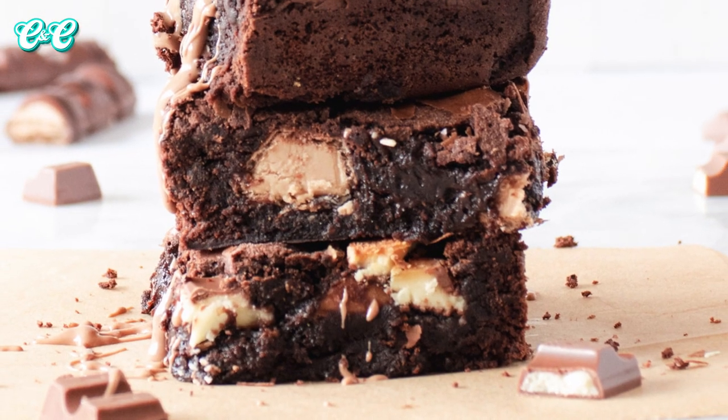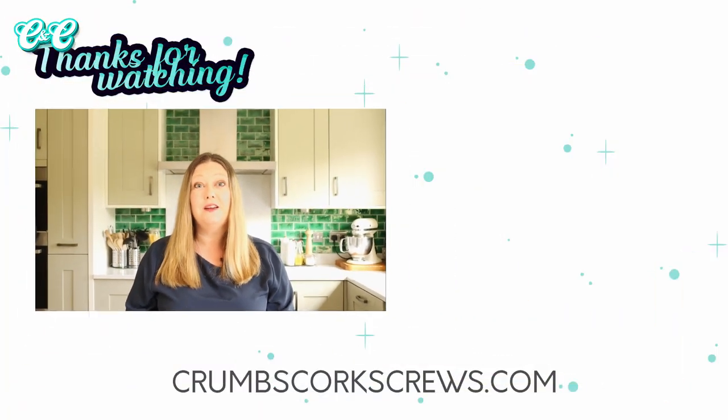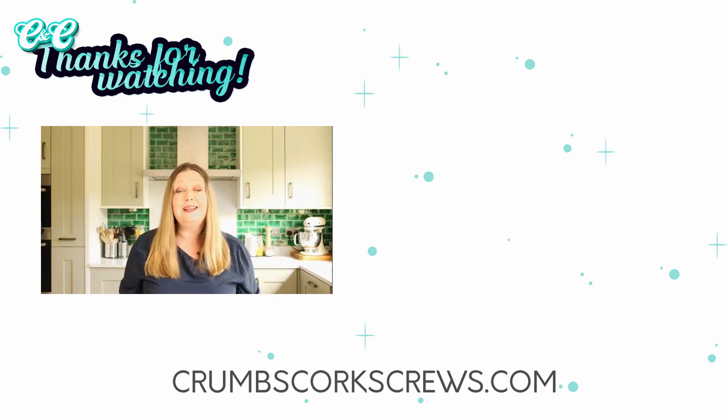So guys, what do you think? Let me know in the comments below if you've tried these - if Kinder Bueno brownies are the best brownies ever for you, or let me know what you like to put in your brownies instead. Once you've mastered the basic brownie recipe there's quite a lot you can do with it. If you liked the video please give me a thumbs up, hit the subscribe button and the little notification bell so you know next time I post. I hope wherever you are in the world you are safe and well - I'll see you next time, thanks for watching, bye for now!